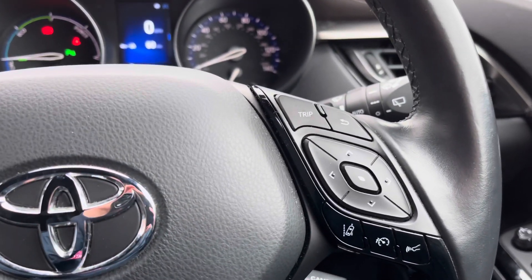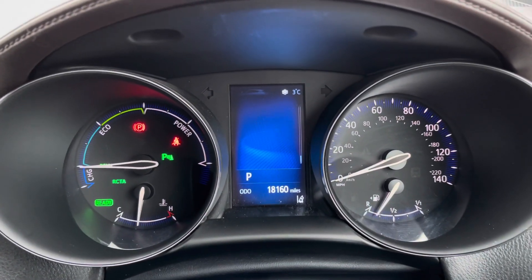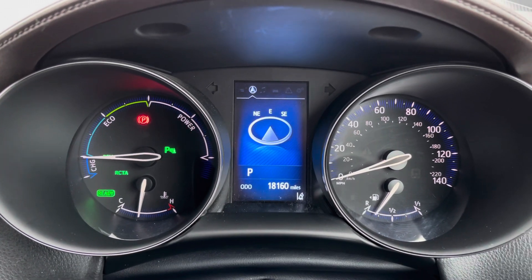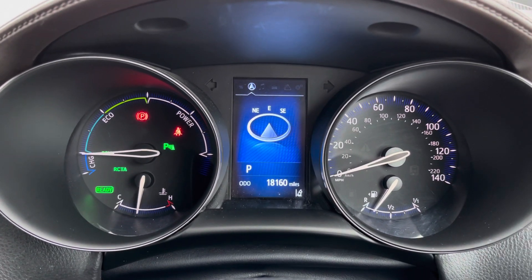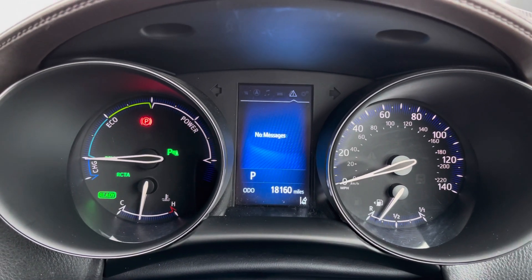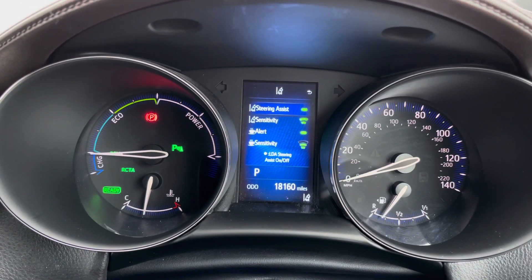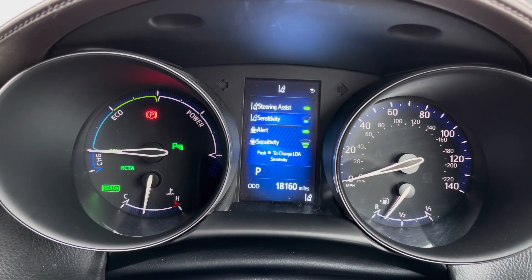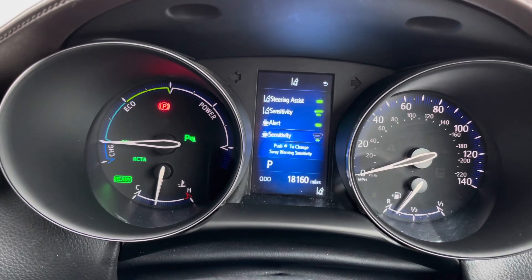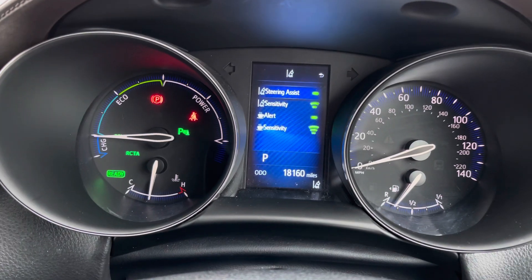Here on the steering wheel you have your controls for the digital display, which is nice and colourful and pleasing to the eye. You can see different information displayed including navigation with compass and your audio menu. You can access your lane keeping aid with steering assist, which will steer the vehicle back into the lane if it detects you drifting out. You can also change the sensitivity of it.